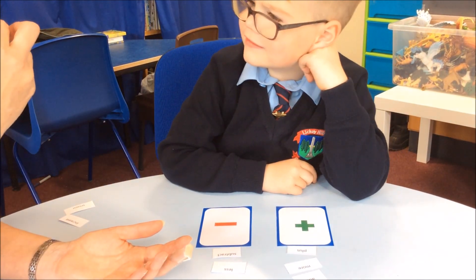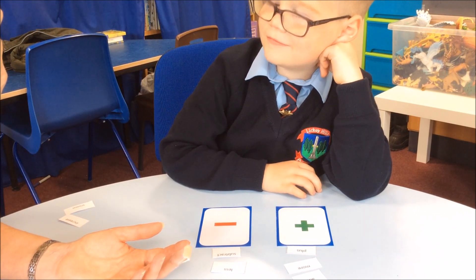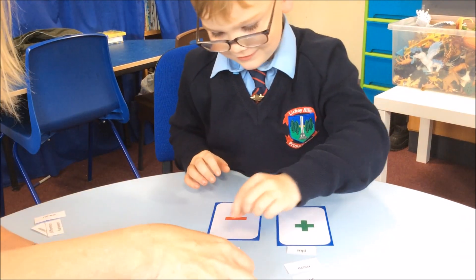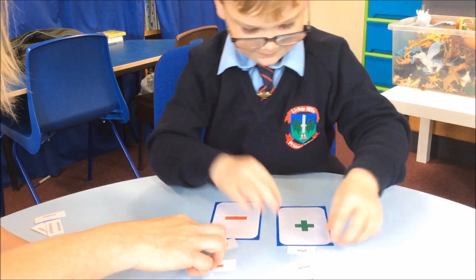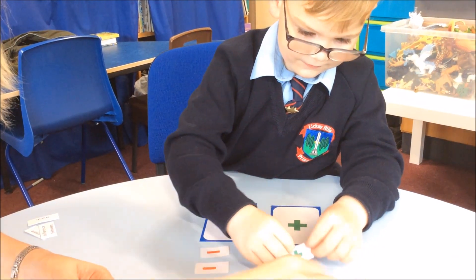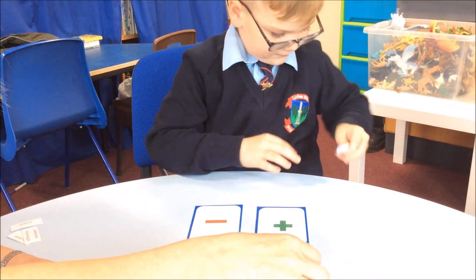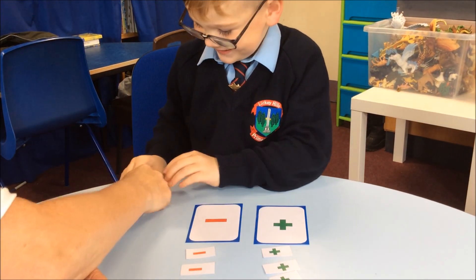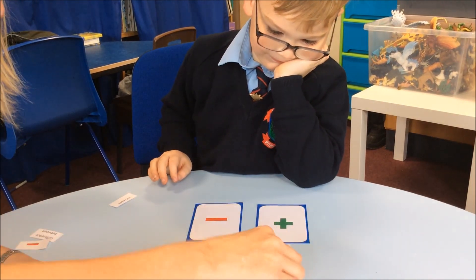And the last one says difference between. Do you know that one or not? Okay, right, well let's turn them over because I think Jackie's done a very clever thing — you can see whether you were right or not. Oh yes, that all looks good. So we had take away — you monkey. So all of these words meant the same, didn't they?